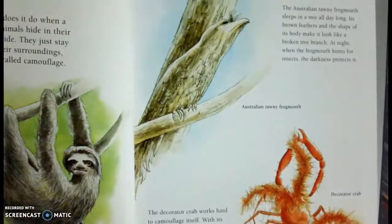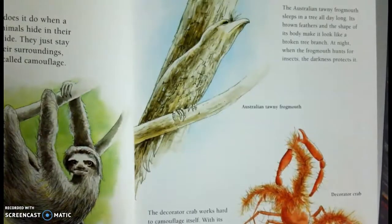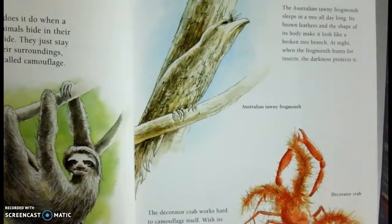An Australian tawny frogmouth sleeps in a tree all day long. Its brown feathers and the shape of its body make it look like a broken tree branch. At night, when the frogmouth hunts for insects, the darkness protects it.